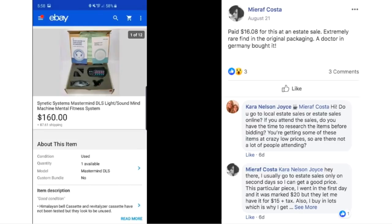Miraf paid $16.08 at an estate sale for this extremely rare item in its original packaging. A doctor in Germany bought it. The title reads: Syntec Systems Mastermind DLS Light Sound Mind Machine Mental Fitness System. Who even knows what this is? But she made good money on it.